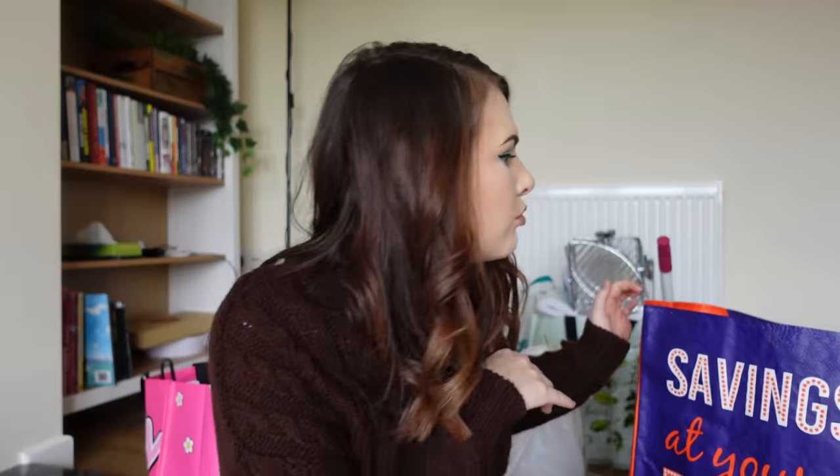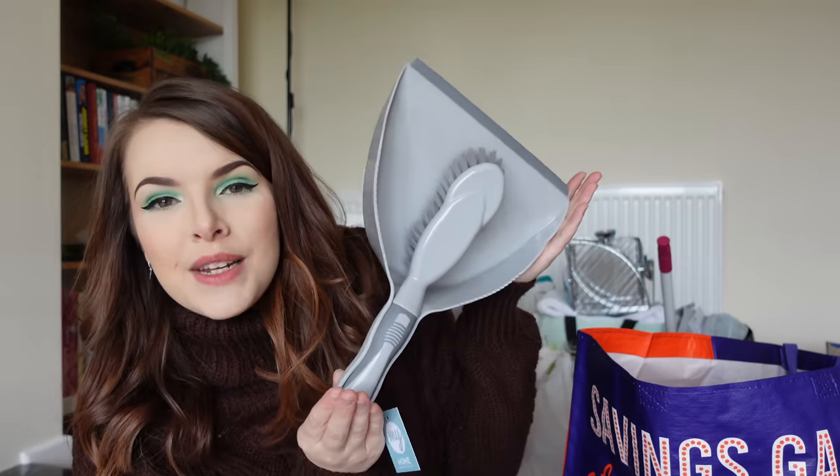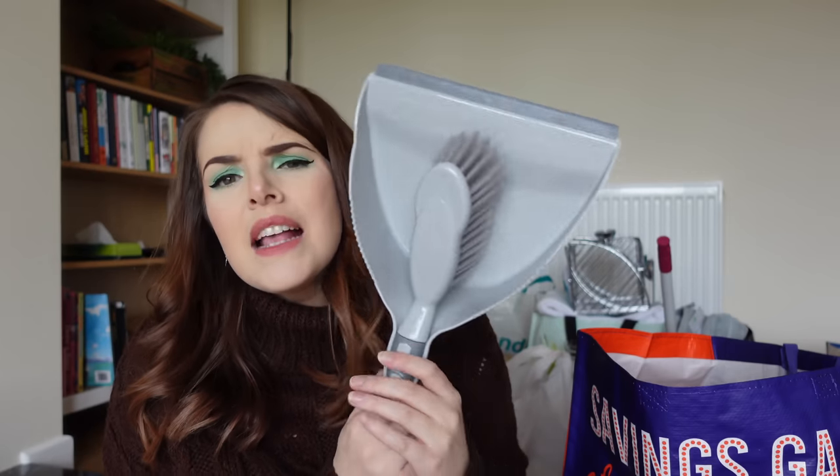Let's get on to The Range. I bought myself a bathroom bin — a three litre pedal bin from The Range. This is either going in my downstairs toilet or the guest en suite. Got myself a cheeky little dustpan and brush in grey. The one I have at the moment is white and it's looking a bit sorry for itself, so I've got a grey one.